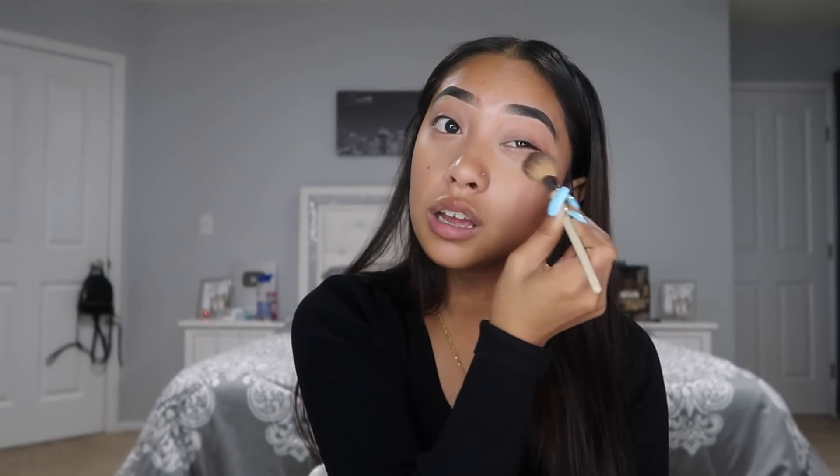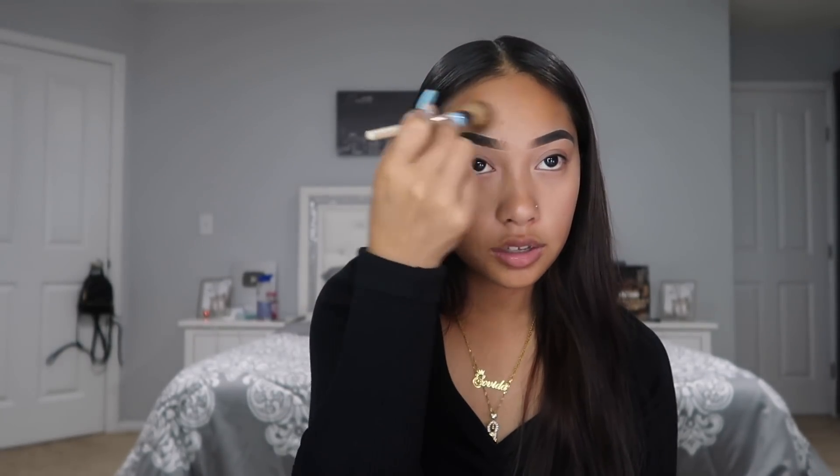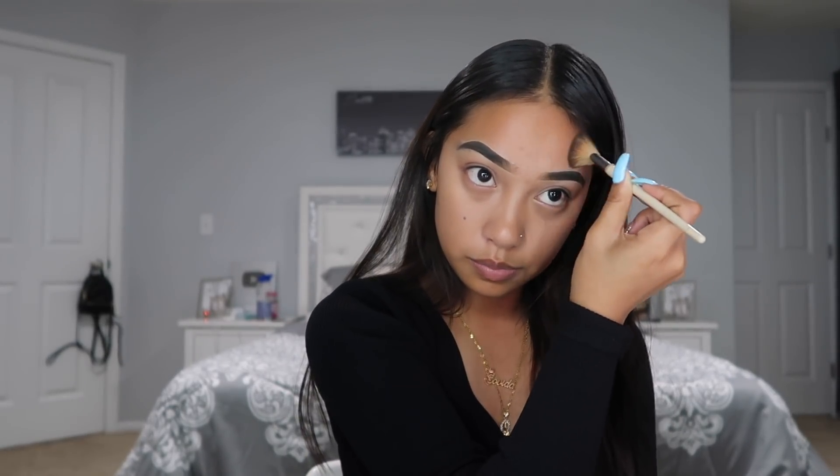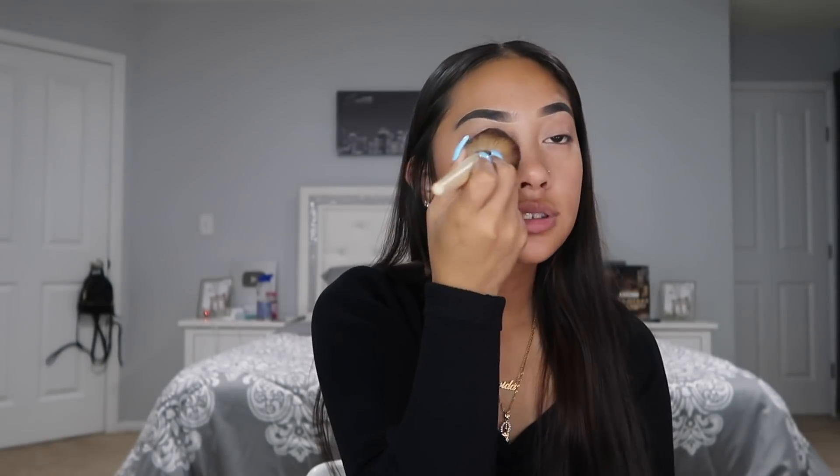I take an e.l.f. controlled setting brush and then I take my powder and set under my eyes and eyelids since there's concealer there for my brows. Then I blend out the powder, set the top, and use this big fluffy EcoTools powder blush brush to make sure everything is set.